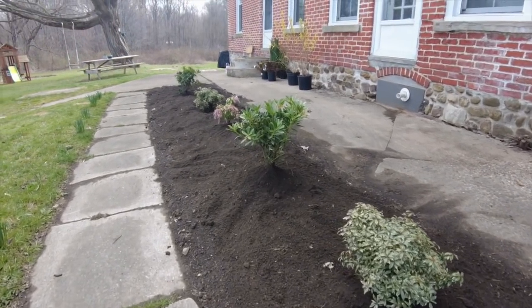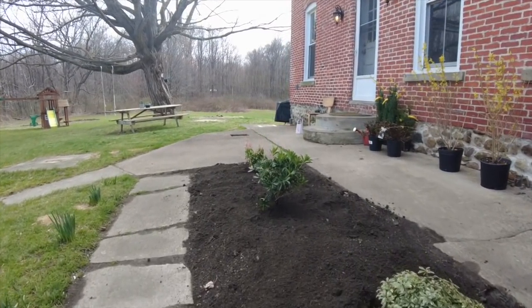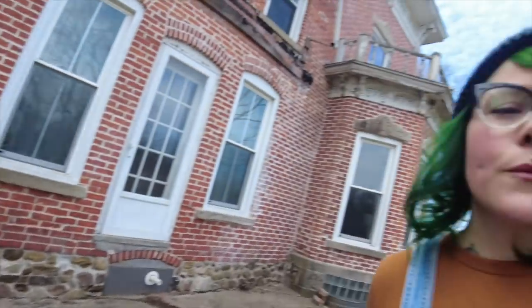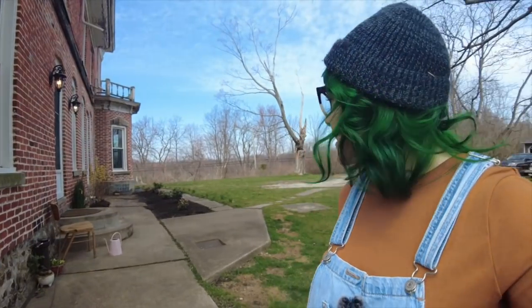Here is the finished product — well, maybe not quite finished. I'd eventually like to put a border around it. Even though it's surrounded by concrete and has a natural border, I thought it might be nice to have something that made it really look like a purposeful garden. I also want to put some annuals in there — just get some color, some flowers, really make it pop.